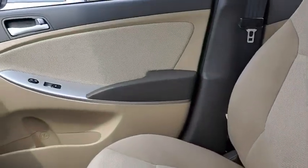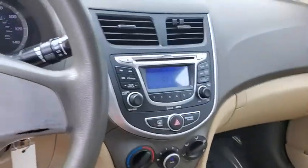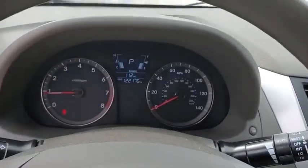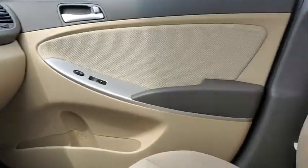Trip computer, tachometer, remote keyless entry, carpeted floor mats, panic alarm, brake assist, overhead console, traction control system, front bucket seats, cloth seat trim, driver vanity mirror.